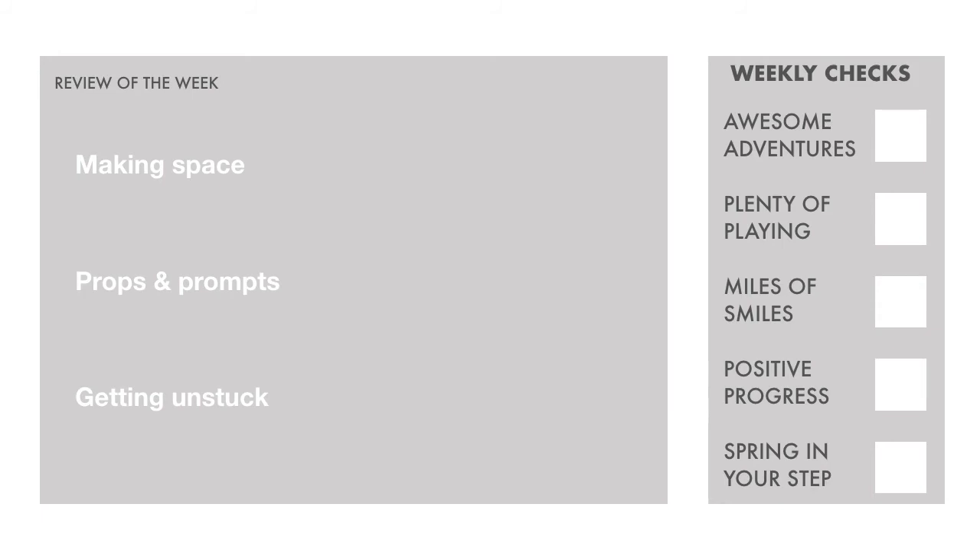As for the weekly checks, I'm arguing for a full house this week. Whilst home might not conjure the same impressions of adventure as we're used to outdoors, by getting creative and changing the way we use our indoor spaces, we can create happy, playful, adventurous environments for movement at home too.